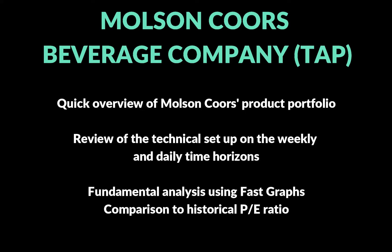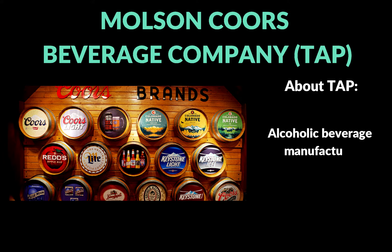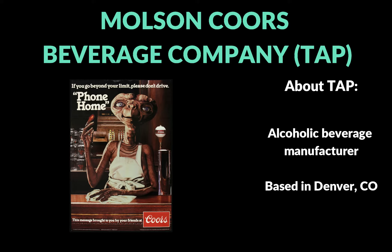Hey, welcome to the channel. In this video we're going to be looking at Molson Coors Beverage Company, ticker TAP. I actually added a position for Coors earlier Monday morning. I pretty much built my position up before the price got above 36, and then it closed the day at 37.55, so it was actually one of my best performing stocks on the day.